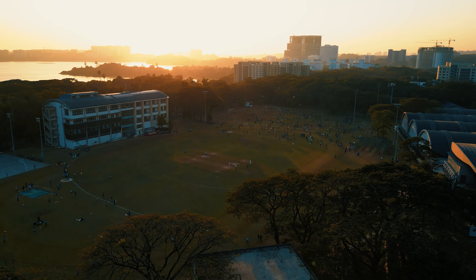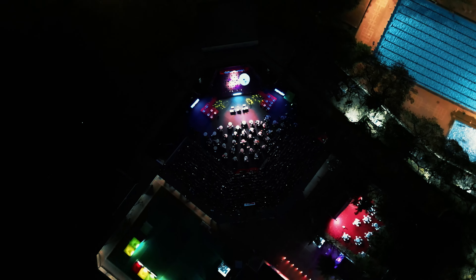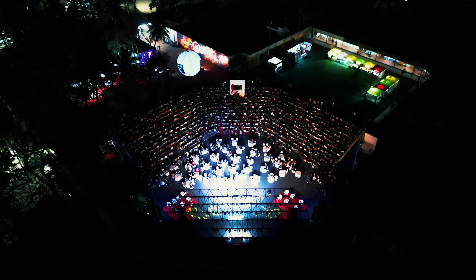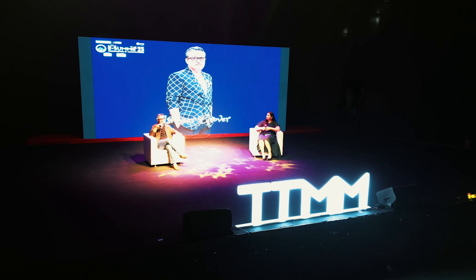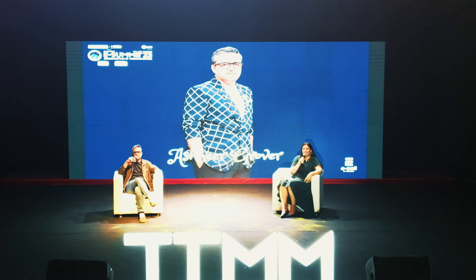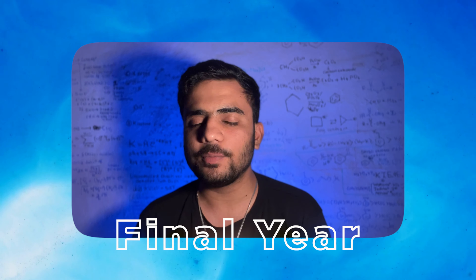Hey guys, welcome back to our channel once again. If you're new here, my name is Dhrushikaare and I'm a 4th year civilian student in IIT Bombay. Today I am going to show you a new drone video of IIT Bombay.